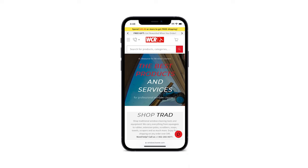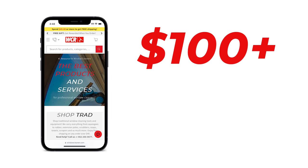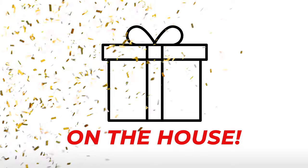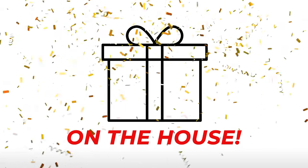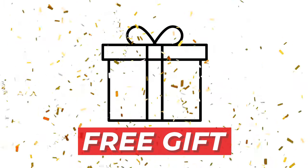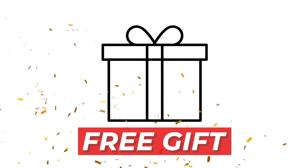Imagine getting more than what you pay for every single time you shop. Welcome to WCR, where every purchase over $100 comes with a free gift — yeah, free, as in on the house. We're excited to roll out a feature that's all about rewarding you, our valued customer. It's called Free Gift, and it's designed to make every shopping experience with us even more rewarding.